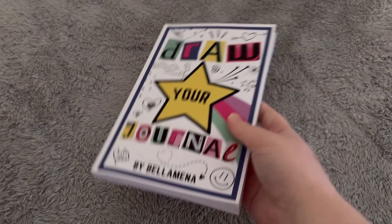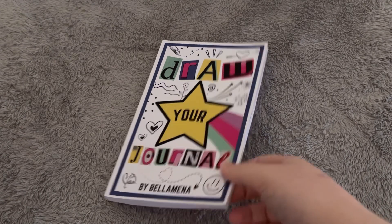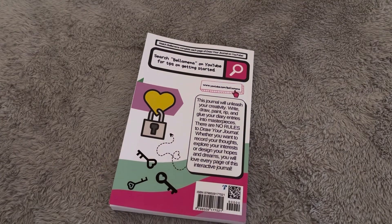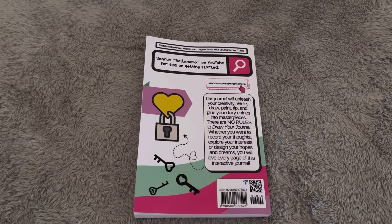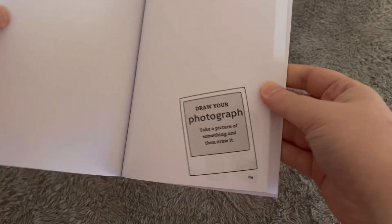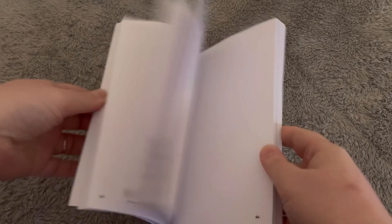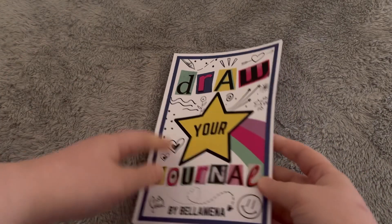I then picked up this book which is Draw Your Journal by Bella Mina. I can't remember the name of the YouTube channel but there's someone on YouTube I've watched — a colouring channel — and she has one of these books or something similar. It's basically like a Wreck-It Journal where you can be really creative. It says things like: draw your treasure, draw your lyrics, draw your transformation, draw your hobbies — loads of different things you can draw and just be really creative with.